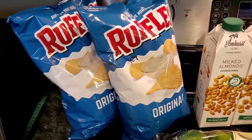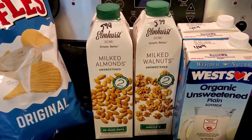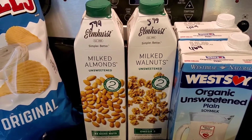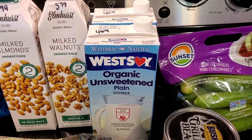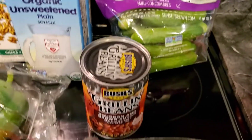The Ruffles potato chips were $4.29 for both — it was buy one get one free. Picked up my favorite milk, the Elmhurst milked almonds, for $5.99, and I'm going to try a new one, the milked walnuts, for $5.99.